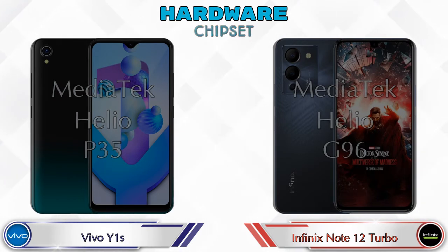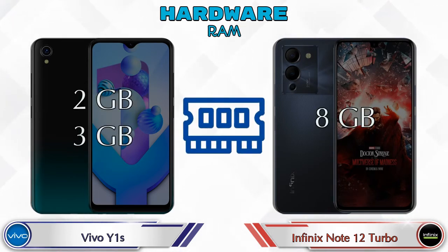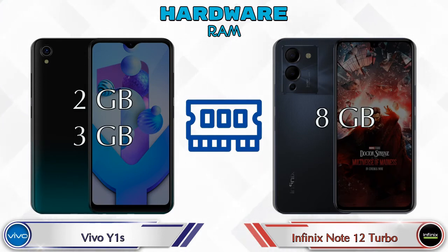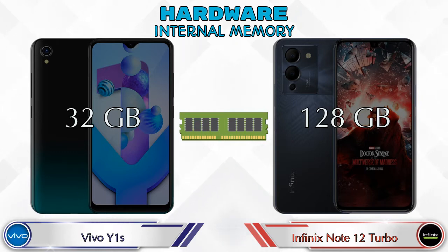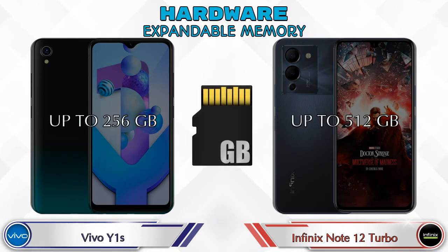Talking about RAM, the Vivo Y1s has two options available: 2GB and 3GB RAM, while the Note 12 Turbo has only one option with 8GB RAM. For internal memory, the Vivo Y1s has 32GB and the Note 12 Turbo has 128GB storage. Expandable memory on the Vivo Y1s goes up to 256GB, and on the Note 12 Turbo it's up to 512GB.